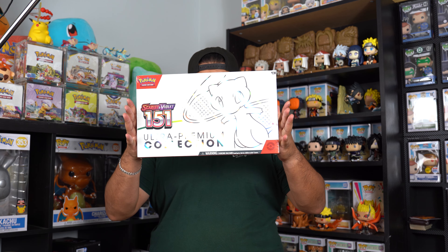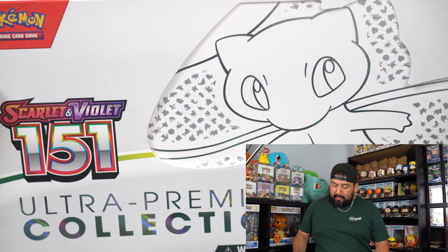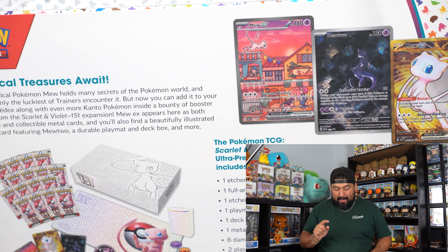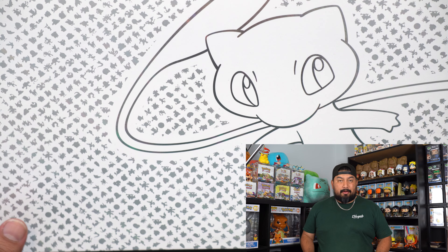16 packs is insane — I thought it was only 13. When I looked at this Ultra Premium Collection, it is way bigger than the Celebrations UPC, the Charizard UPC, and the Zacian/Zamazenta UPC. This does slide out, and you can already see the back has those three promo cards. You've got the Mew coin, the playmat, the deck box, and of course the dice. The reason this one is a little bit bigger is because of that playmat.